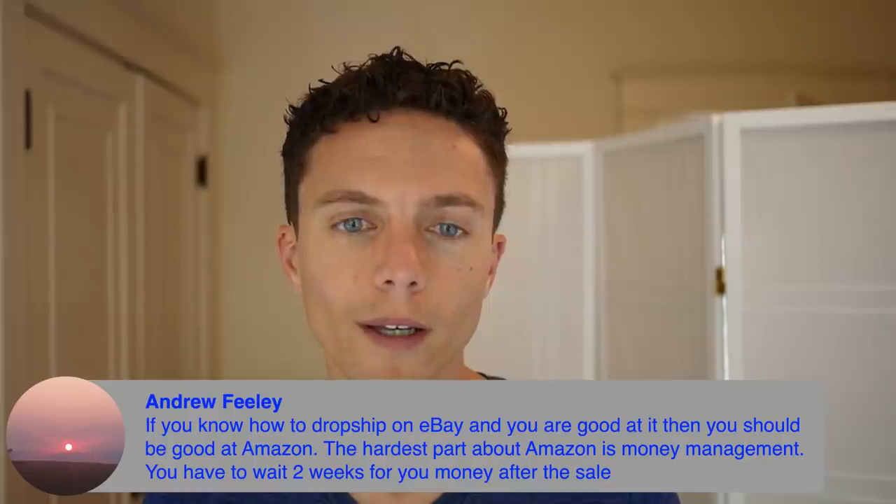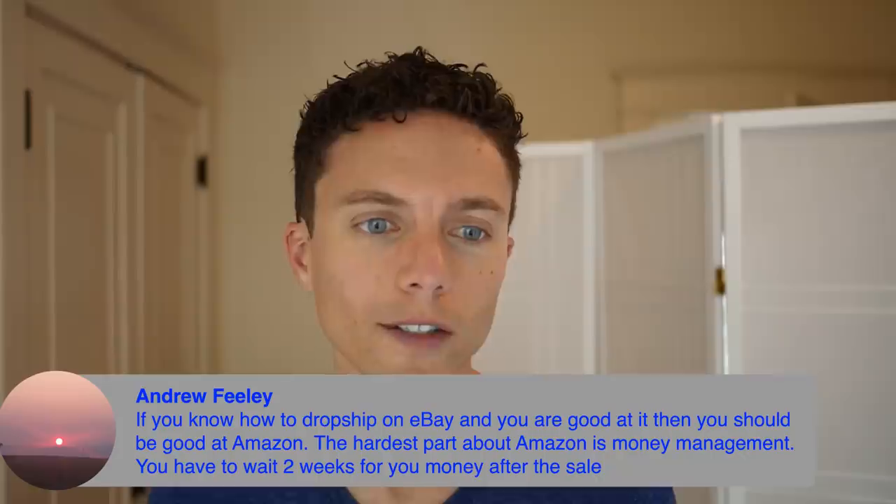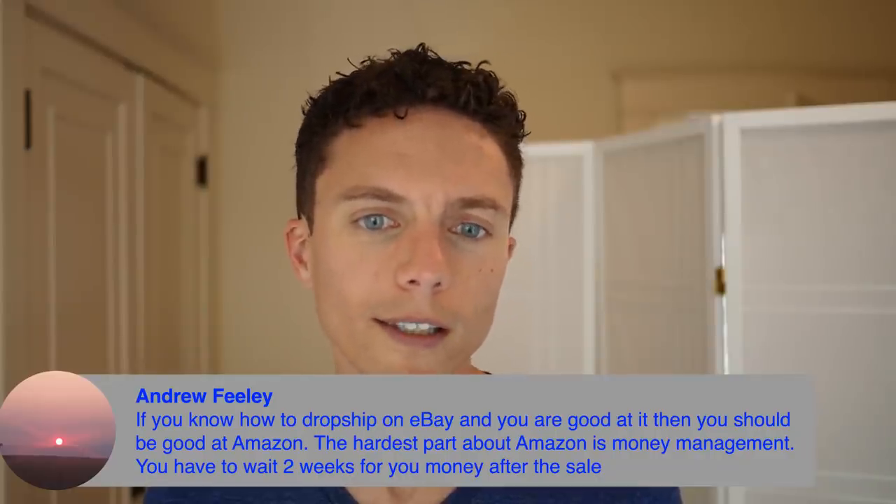Andrew brings up a great point about comparing eBay to Amazon — probably the hardest part is money management and cash flow. When you sell items on Amazon, Amazon holds your money for two weeks, which means you have to have your own money, credit cards, or use a service like Payability in order to pay for items and get them to your customers, or refill your stock whether you're doing retail arbitrage or FBA, until Amazon releases the money every two weeks. It's a big problem for some people.